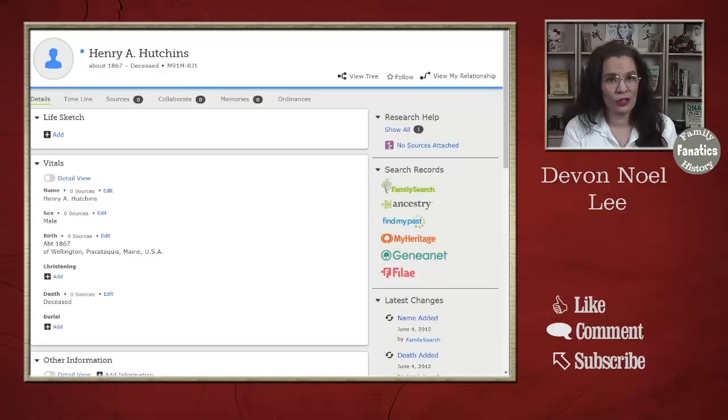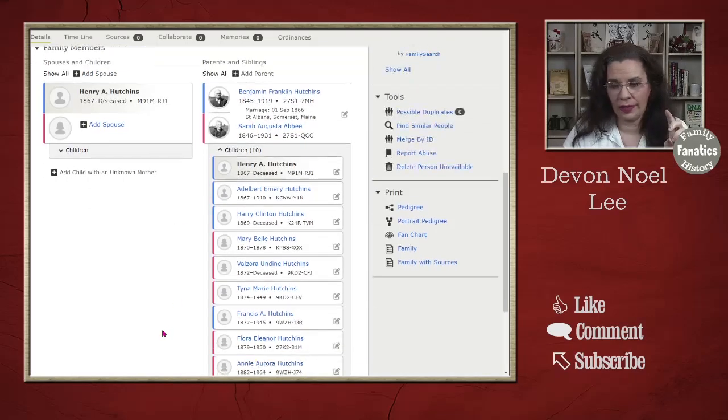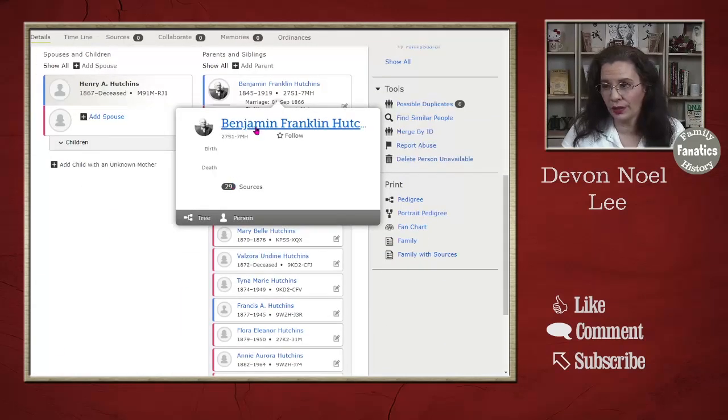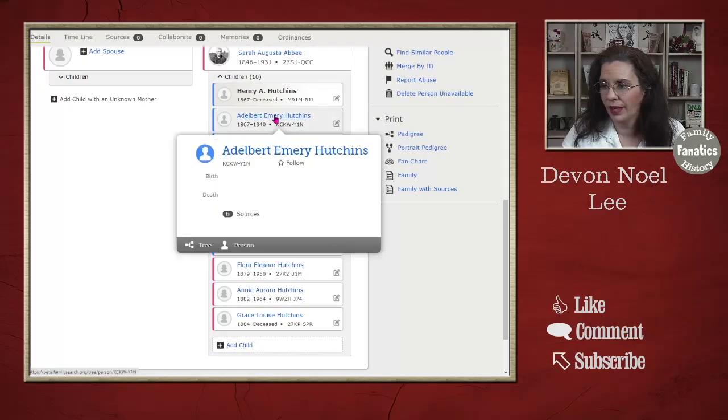Thanks to our viewer June, she sent in this recommendation of Henry A. Hutchins. She said Henry is connected to Benjamin Franklin Hutchins and Sarah Augusta Abbey. We're going to investigate this profile. First of all, there are no sources for Henry A. Hutchins. There are 29 sources for Benjamin, 22 for Sarah, and six for Elderbert. Let's go look at Elderbert's sources.